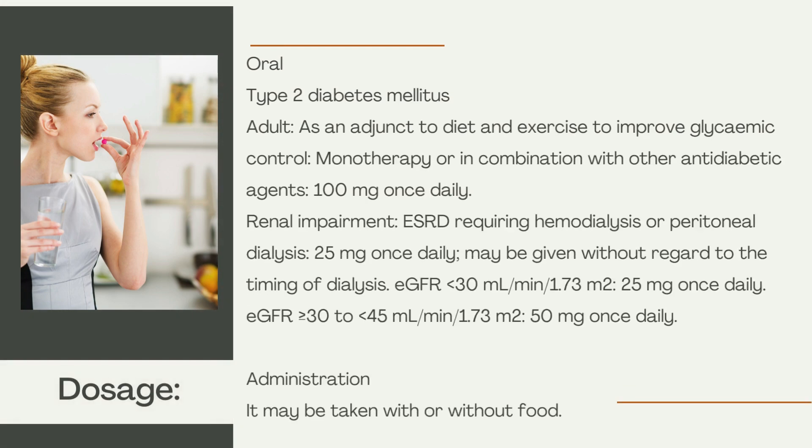Dosage — Oral, Type 2 Diabetes Mellitus, Adult: as an adjunct to diet and exercise to improve glycemic control, monotherapy or in combination with other antidiabetic agents, 100 mg once daily. For renal impairment — ESRD requiring hemodialysis or peritoneal dialysis: 25 mg once daily, which may be given without regard to the timing of dialysis.